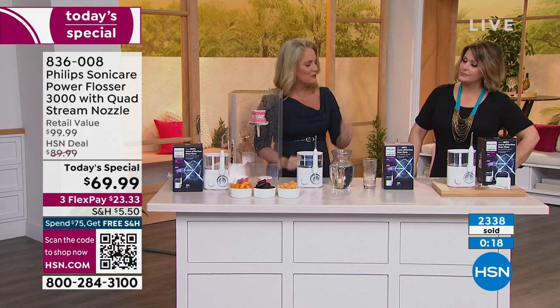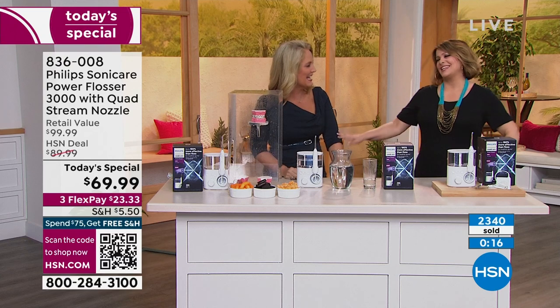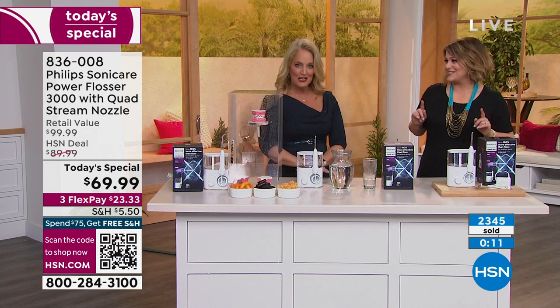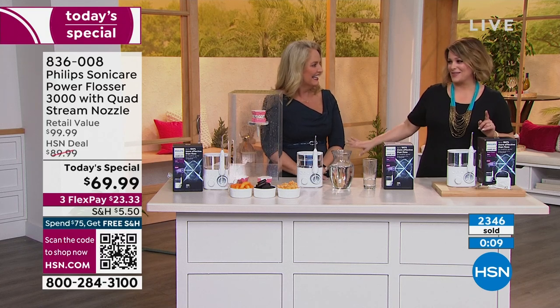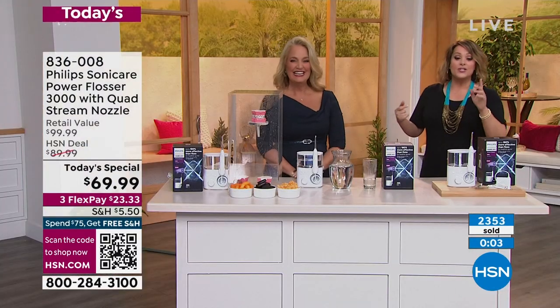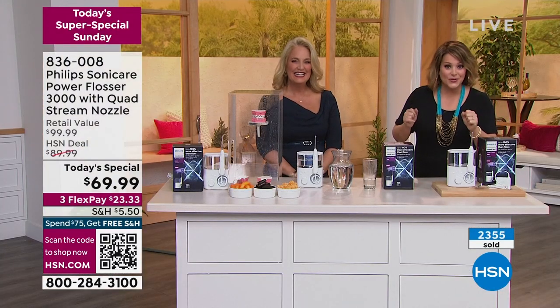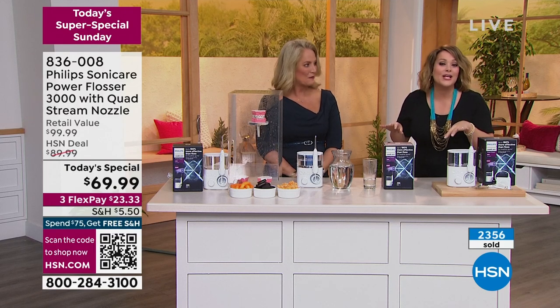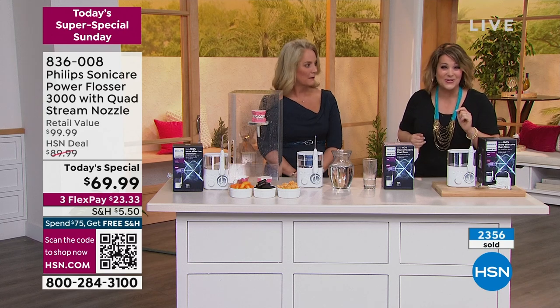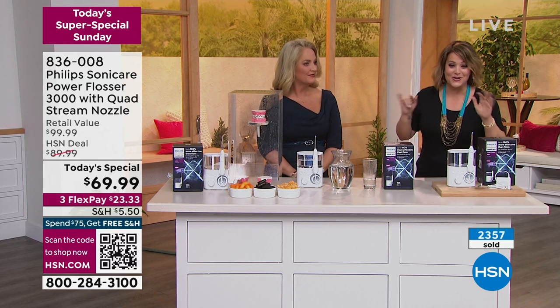Congratulations to the Kansas City Chiefs. 836-008 is your item number. It's not like a dress or handbag — this is something you have to do every single day. Why not make your life easier? 836-008. If it saves you one dentist appointment one time, we've done our job. Remember, HSN is a one-stop shop with NFL-licensed gear — officially NFL-licensed.